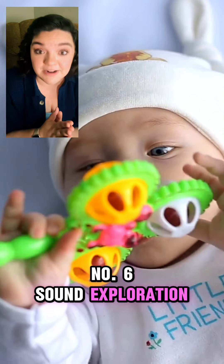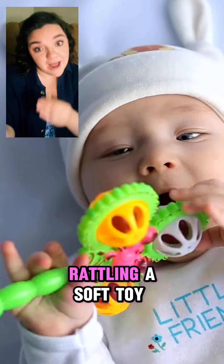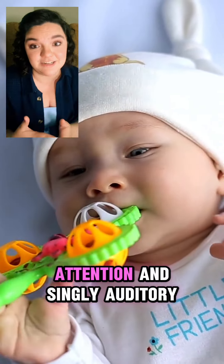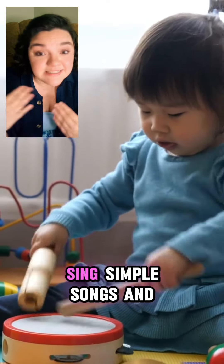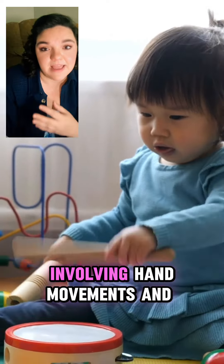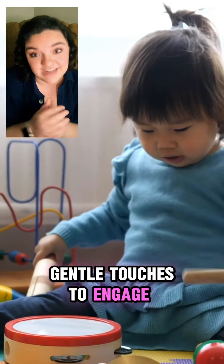Number six, sound exploration. Make gentle sounds like rattling a soft toy or shaking a rattle to capture your baby's attention and stimulate auditory senses. Number seven, simple songs and rhymes. Sing simple songs and rhymes to your baby involving hand movements and gentle touches to engage their senses.